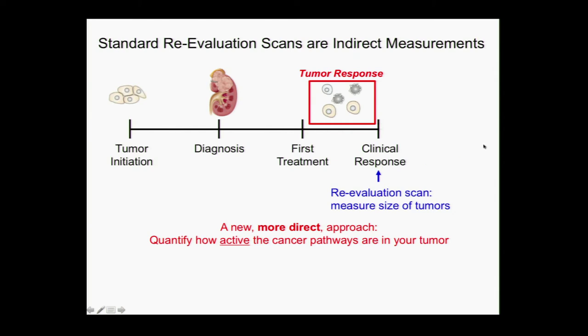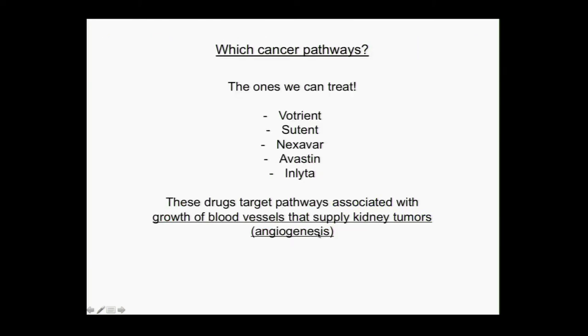The first question is, which cancer pathways does it make sense to study? For kidney cancer, we should look at the pathways where we have drugs that we think we're targeting — and this is the angiogenesis pathway. These five drugs target pathways associated with the growth of blood vessels that supply the kidney tumors. So we would love to figure out if we're turning off angiogenesis, if there's evidence that the blood vessels are actually decreasing. Dr. Mitra has already mentioned a couple of ways, and I'm going to talk about another one.